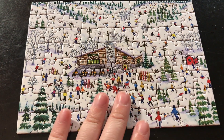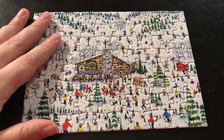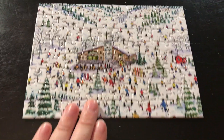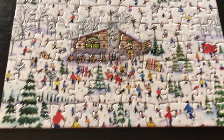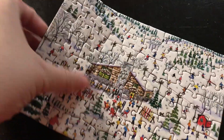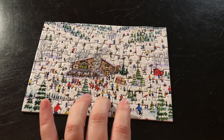Here is puzzle number one from Galison. This one was super fun — I did not use the image and it took me 12 minutes, so not too bad. It is 80 pieces, just a nice winter scene, and really sturdy pieces — I can pick up the whole thing.